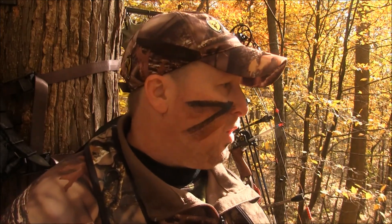I do have a 125-inch minimum on this property. So if something comes in that's over 100 and under 125, it's going to be tough to pass, because I haven't shot a 100-inch buck yet. But hopefully that won't be an issue tonight. I'll give you a little idea of where we're at here.